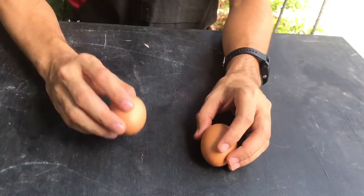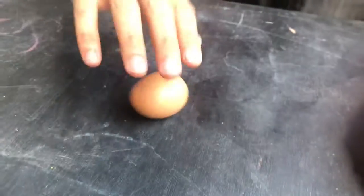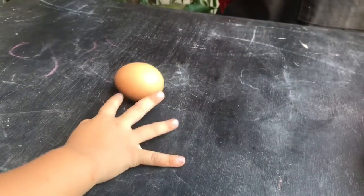So the first egg — we will spin and stop and see what happens. Spin, stop. Okay.